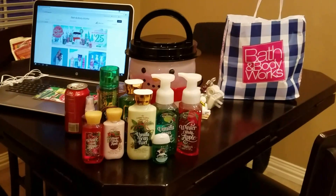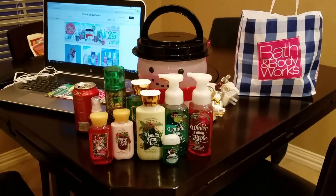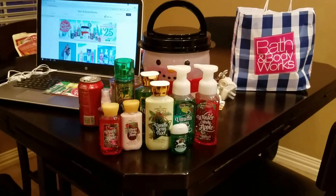Hey guys, what's up? This is Audrey's mom and she wanted me to film a video for her today, a haul actually.